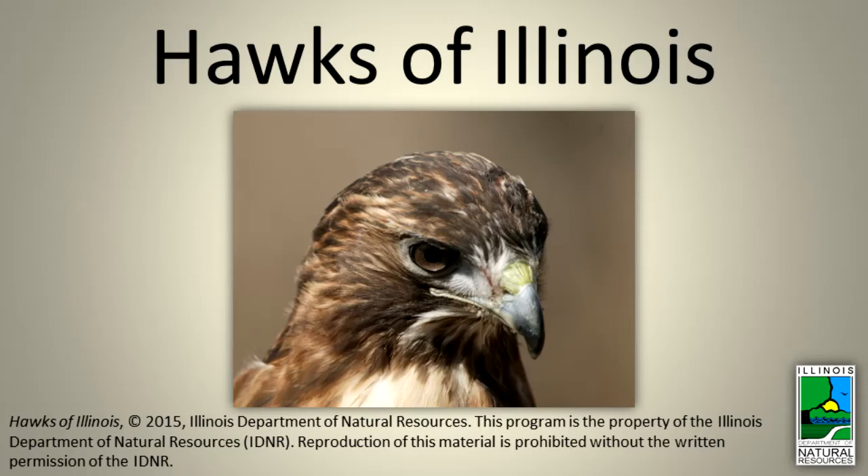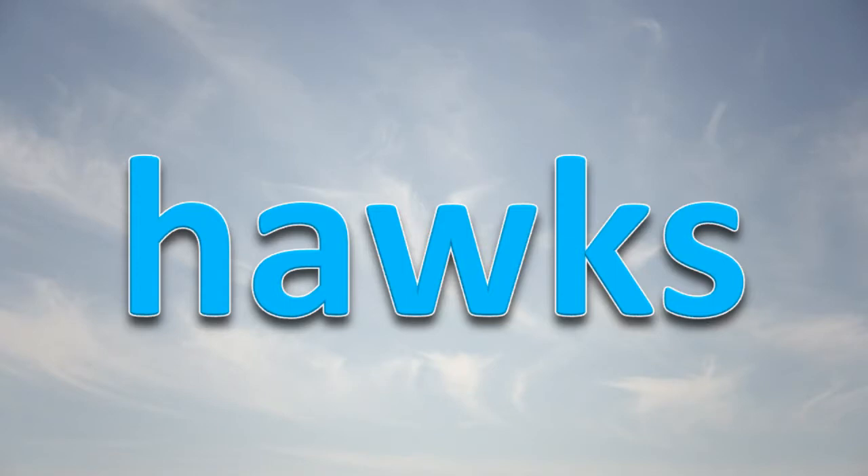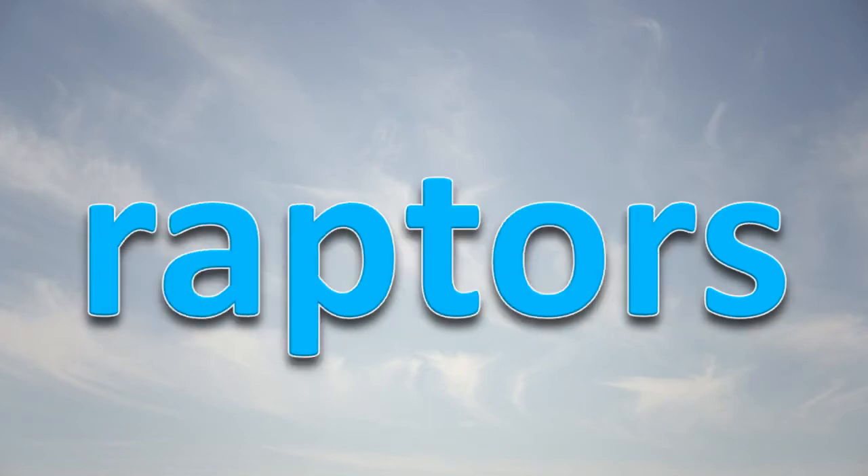Hawks of Illinois. Hawks are medium to large-sized birds with a hookbill and a long, sharp, curved claw on the tip of each toe. They are included in a group of birds known as raptors.